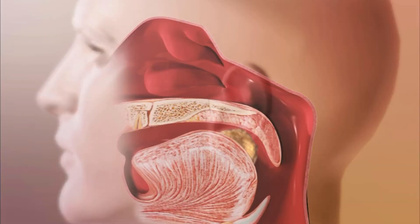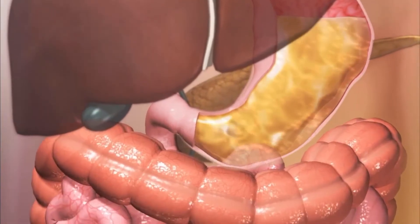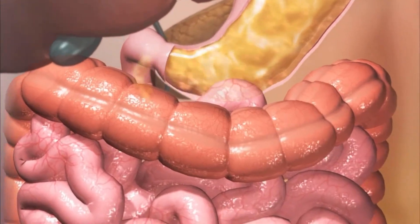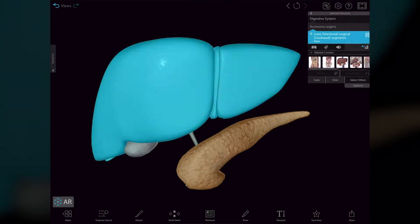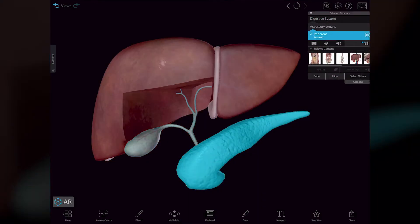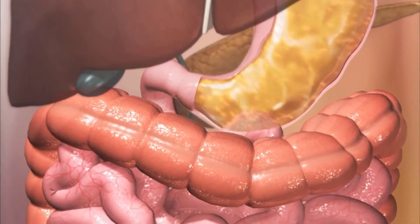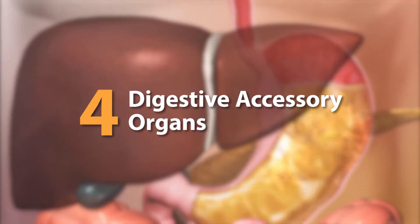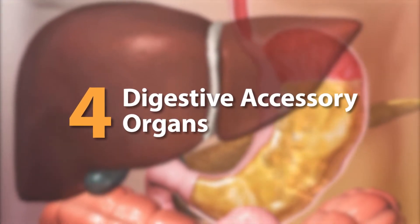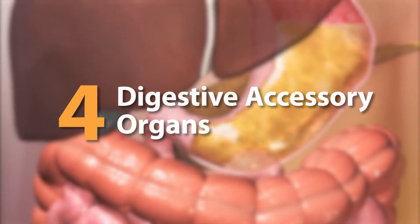Food that is chewed in the oral cavity then swallowed ends up in the stomach where it is further digested, so its nutrients can be absorbed in the small intestine. The salivary glands, liver, gallbladder, and the pancreas aid the process of ingestion, digestion, and absorption. These accessory organs of digestion play key roles in the digestive process. Let's go through each one.